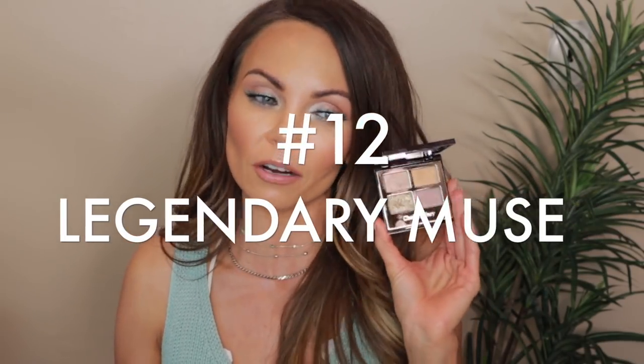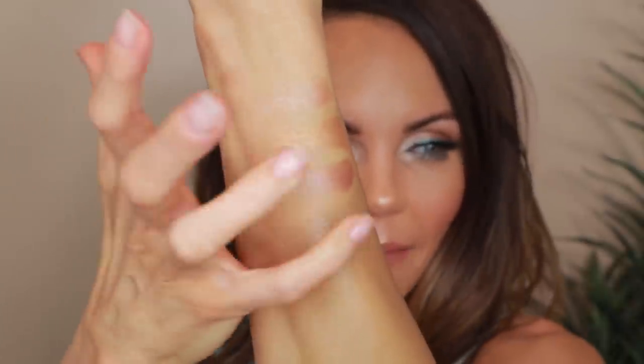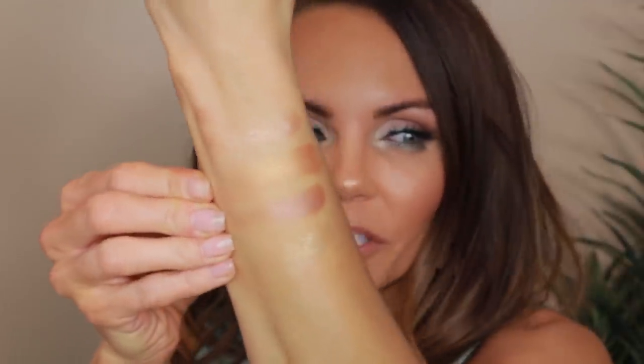Number 12 is the Legendary Muse palette — and this one is no longer available. I got it in December 2017; it was my very first Charlotte Tilbury palette. And it's just weak. It's really beautiful if you like something light on the eye, but every shade in this palette is so light that I just don't really love it. The pop shade can barely show up — I have to scrape it to get any pigment. They almost all blend together and become one, and it's just not my favorite.